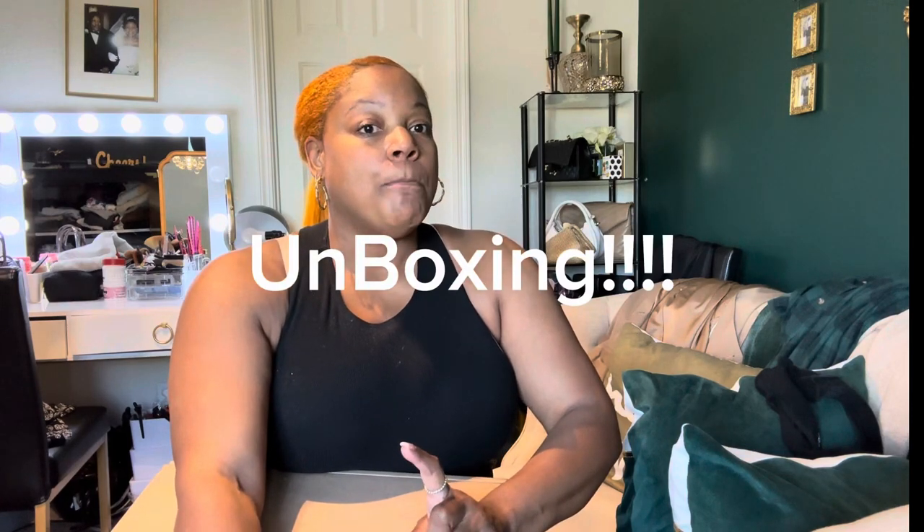This is a top — the Telfar box opening, whatever. He had a drop last week on Monday, and it is a week from Monday that he had to drop. And I was on the site at 9:59 waiting for 10 o'clock and I hit refresh. Boom, the bag I wanted was still there and I got it. So we're about to open it up. I'll give you the deets after I open it.